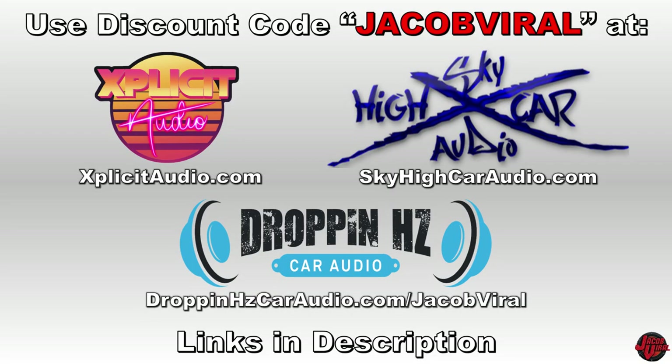Use discount code Jacob Vile to save when you shop at Sky High Car Audio, Explicit Audio, and others — links in the description. Thanks for watching and enjoy the video. Hey, what's going on everyone, this is Jacob Vile.